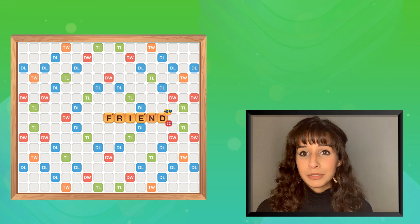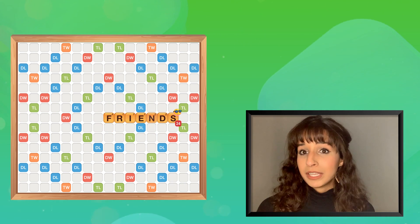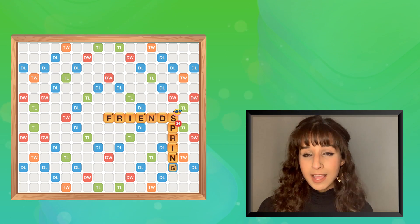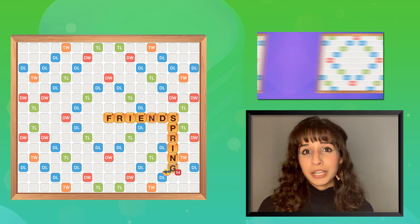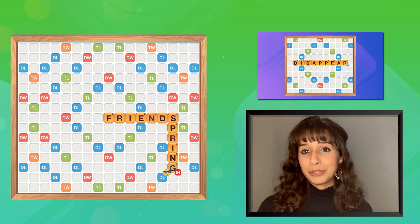Another example is if you have the word friend on the game board and you add the letter S at the very end making it a plural, but you can also start another word with that S — spring. This way you get points for both words. Check out our video on how to use prefixes to create high scoring words in the description box below.